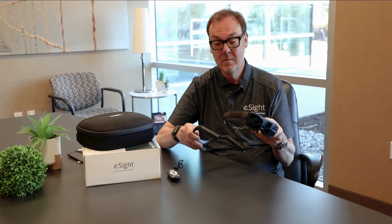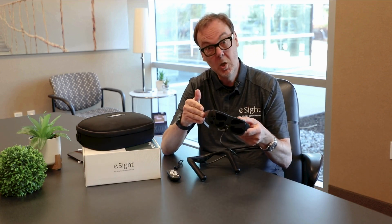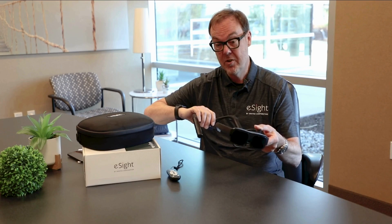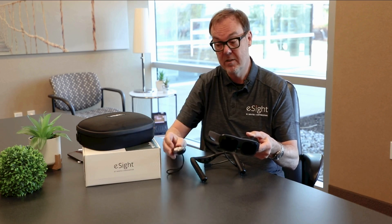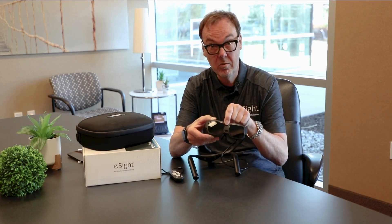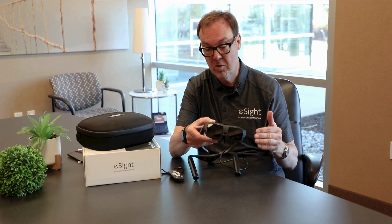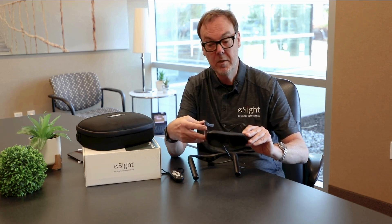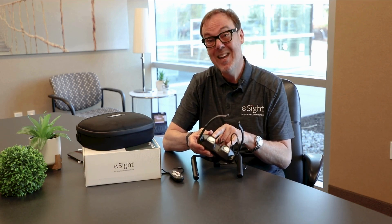This is the eSight Go device. It really has three parts to it: the headset, which you wear just like glasses; the neck battery pack, which you wear comfortably around your neck; and a convenient remote control that allows you to manipulate the settings on the device. There's a camera on the front of the bridge of the nose that captures a central image you can no longer perceive.